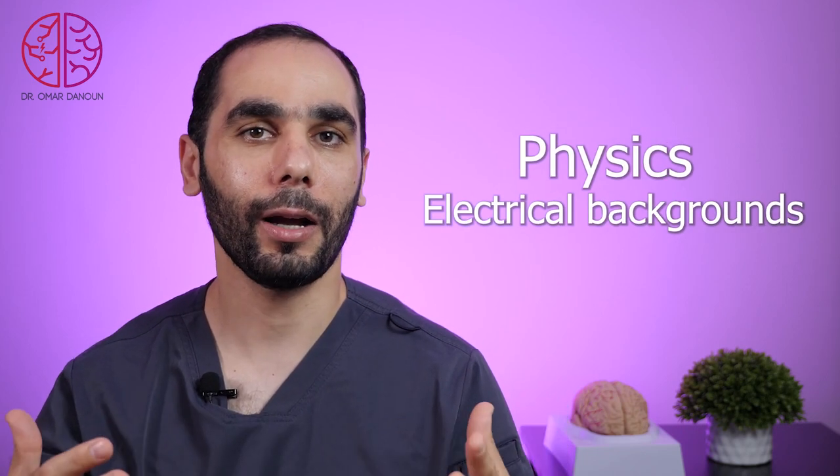And for all of you — you should study very well the physics and electrical backgrounds, because they love to ask about transistors, capacitors, and filter settings that are really important for the exam. Please let me know down in the comments when you start studying for the exam.